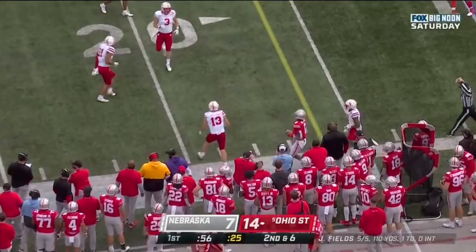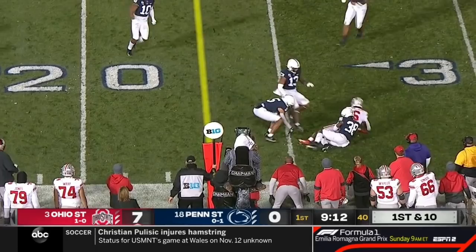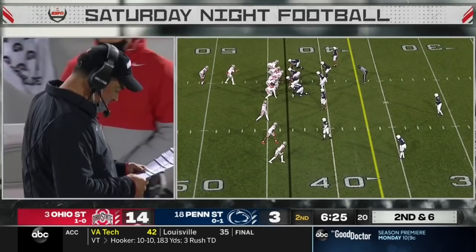Fields runs, throws on the run, and it's caught. Jameson Williams. Under pressure, Fields delivers again near side. Trying to juke and escape is Jameson Williams, the sophomore from St. Louis.